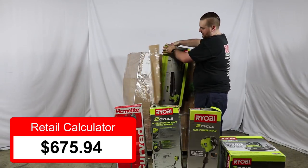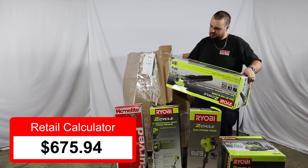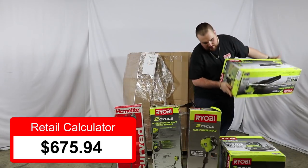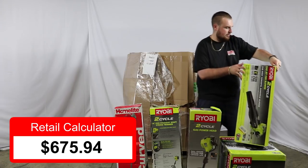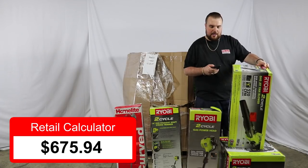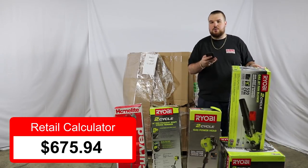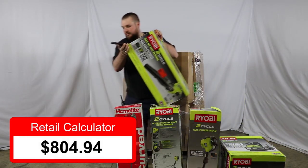This is kind of cool — this is a Ryobi 2-cycle gas jet fan blower. Thing looks pretty mean. 520 CFM, 160 miles per hour. It is currently on sale, so the current price is $129 for this unit.